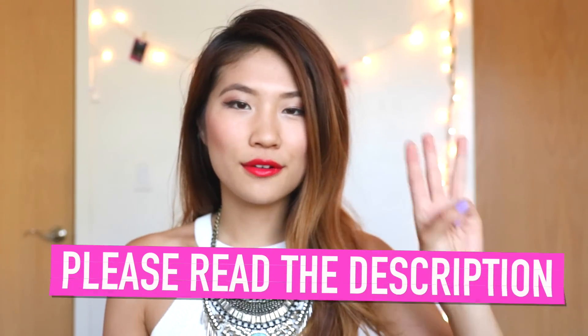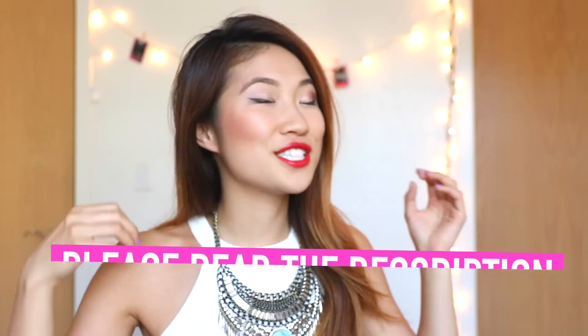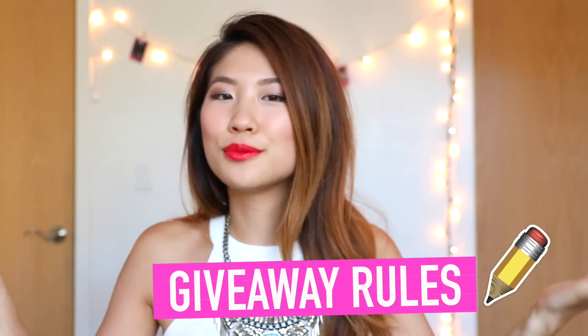I'm so glad you made it to the end of this video because now I'm going to talk about a giveaway — I'm so excited! I had such positive feedback from my previous back-to-school supplies giveaway that I wanted to do another one. There's going to be a total of three winners. First place will receive an iPad mini, which is the largest gift I've ever given away on this channel. Second place will receive a backpack. Third place will receive a selfie stick.